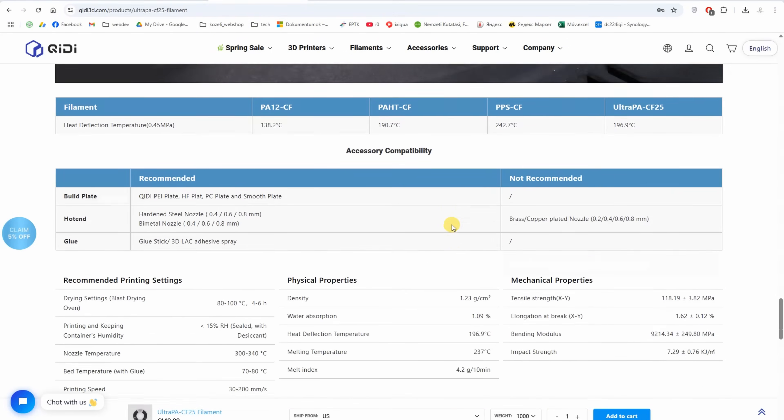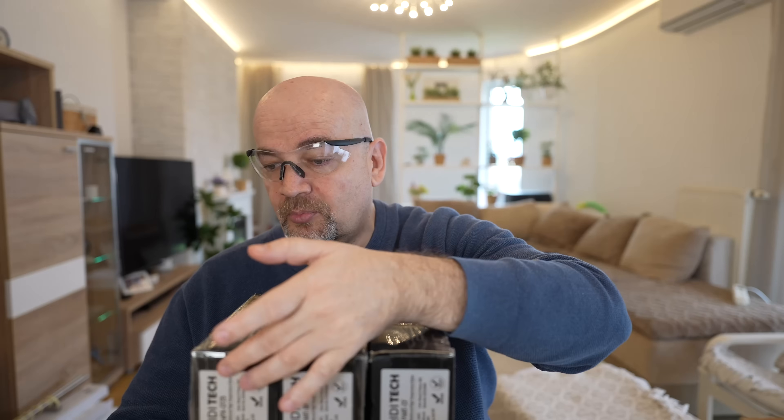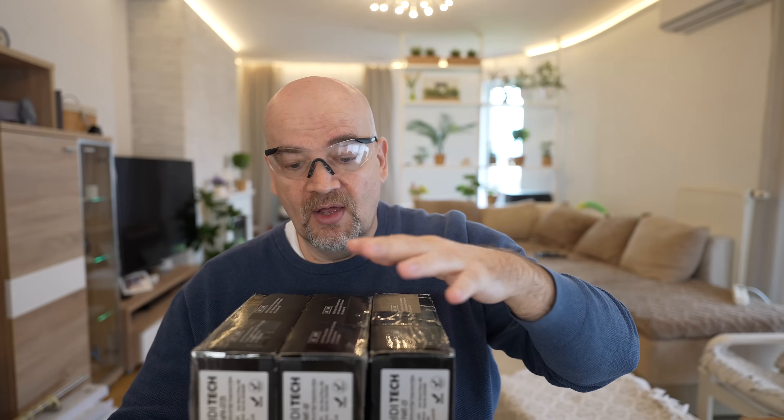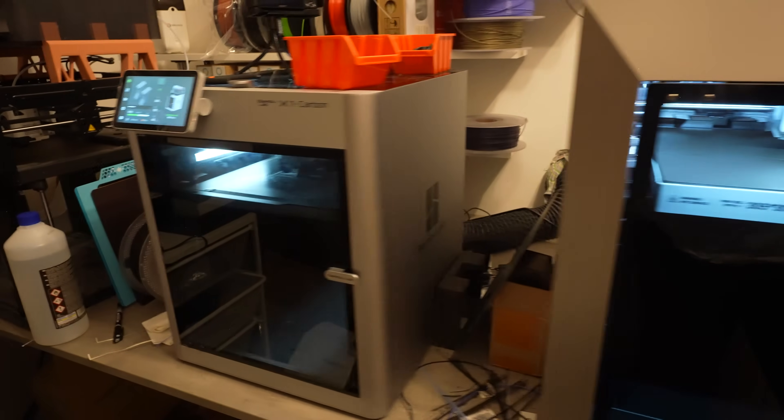About print temperatures: for the Ultra-PACF25, the website says between 300 and 340 degrees Celsius; on the spool it says 280 to 320 degrees Celsius. For the other two filaments it says 300 to 320 degrees Celsius. I want to print everything at 300 degrees Celsius because I did this with three other PPA-based materials, making the results more comparable. And I want to print everything on the X1 Carbon, as I did with the other three PPA filaments.